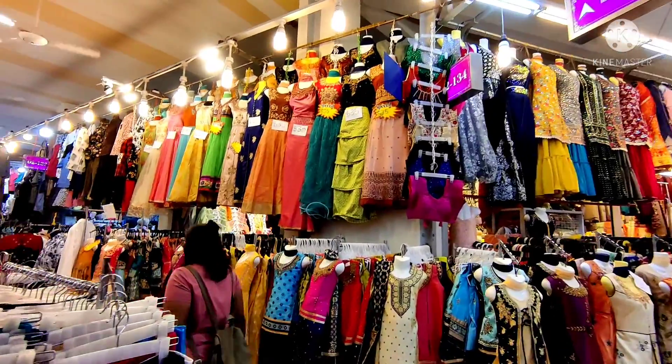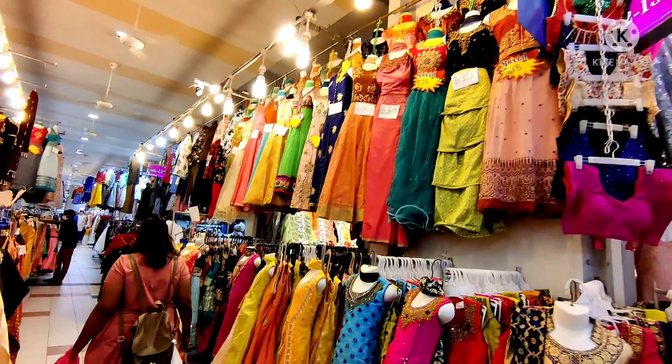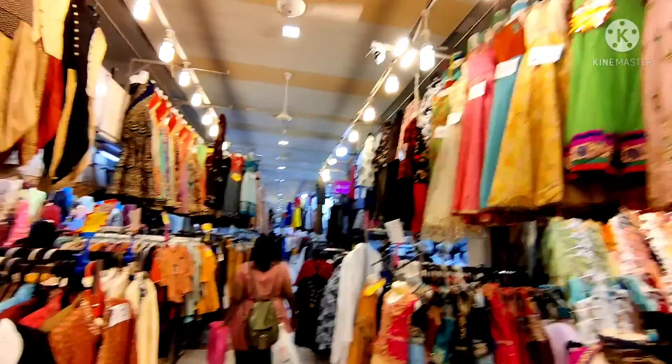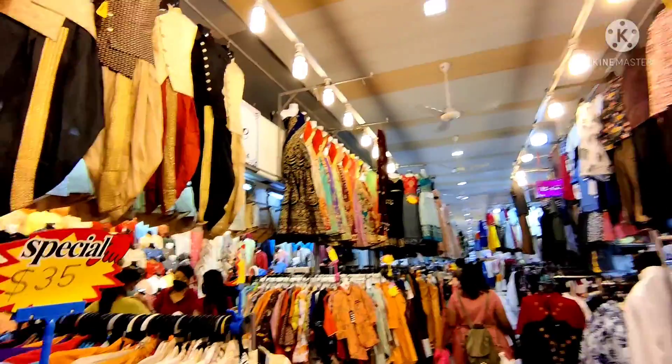Here I am looking at wine, which is around 35 to 40 dollars. Each dress is almost $2,000 rupees, which is much less than $500.